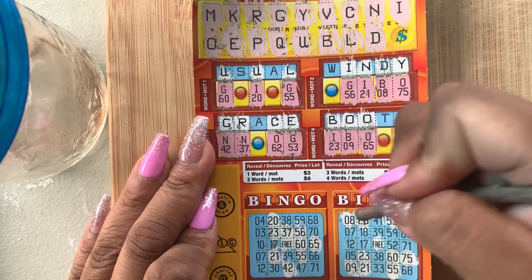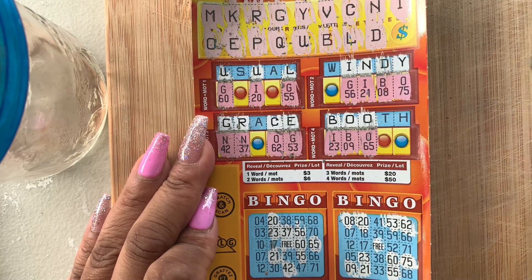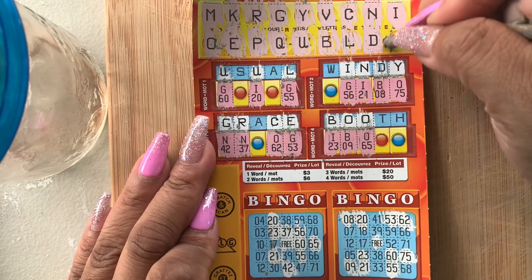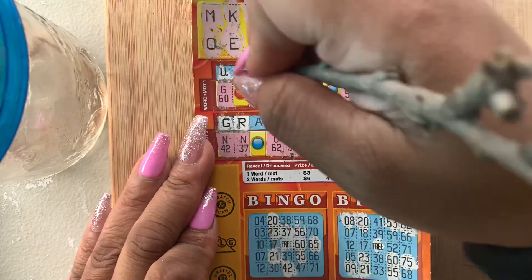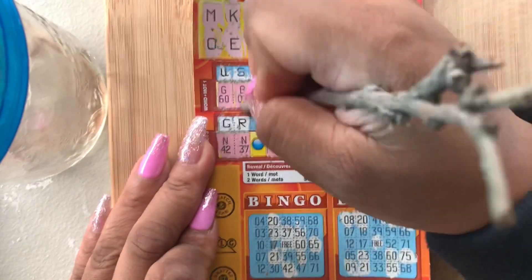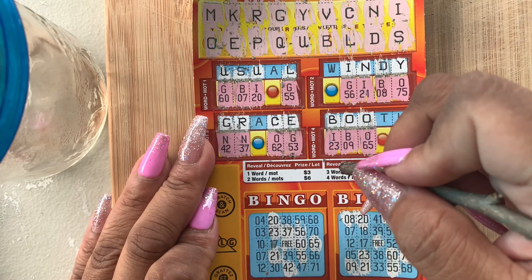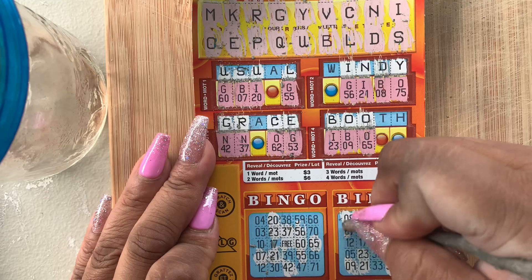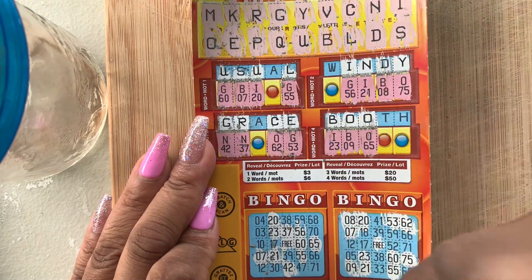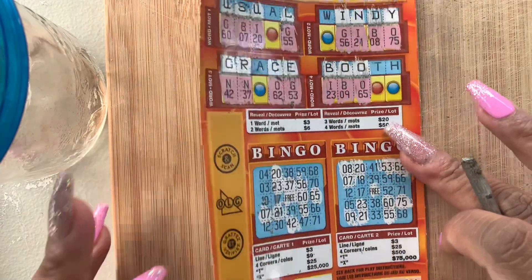We need a 41 to win. Last letter — S. We have an S. B7. No win on this ticket, guys. Thank you for watching, remember to subscribe — see ya!